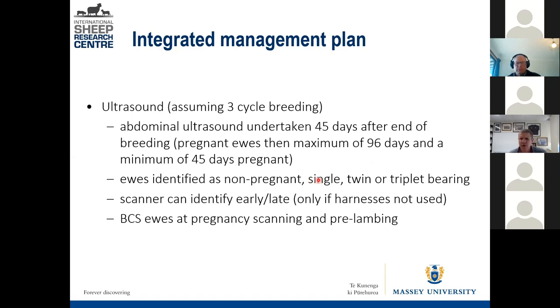You can scan for single, twin, or triplet — or dry, single, multiple, etc. Pregnancy scanning is also an easy time to body condition score your ewes, since not many walk freely onto the crate and you're already handling them. You don't need to know whether it's a 2, 2.5, or 3 — it's about identifying your really skinny ewes, and I'll come back to that later.